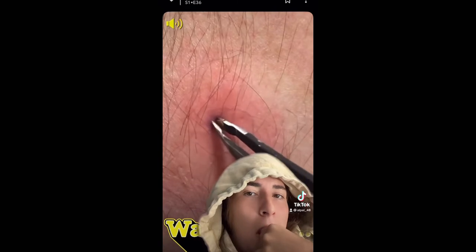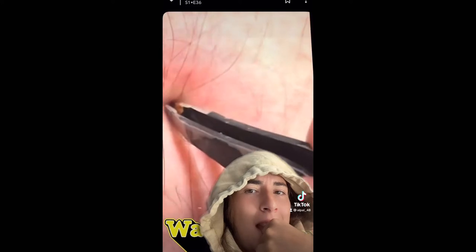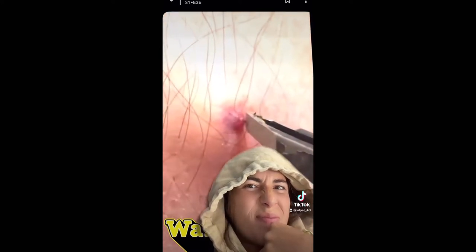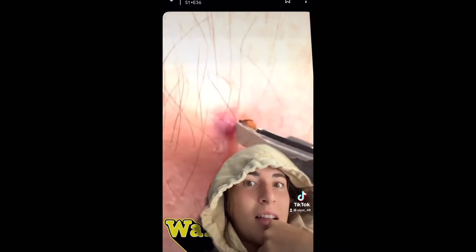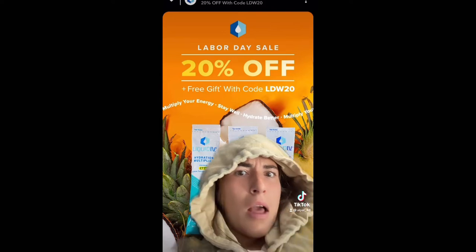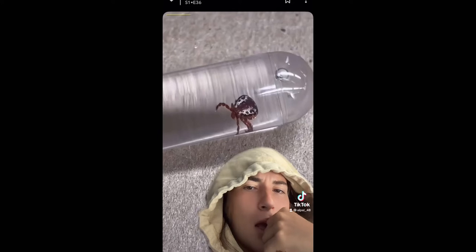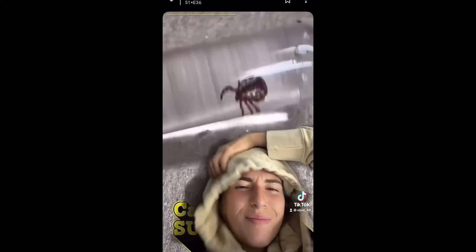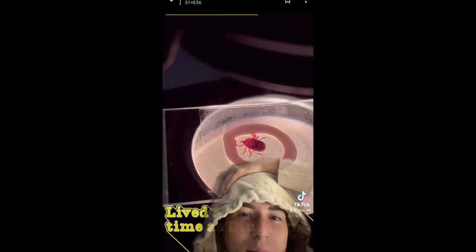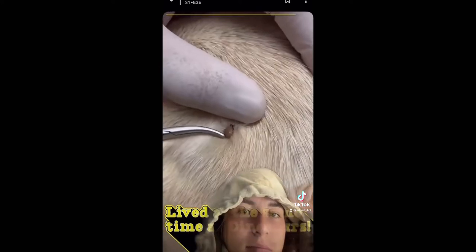You want some fun facts about these disgusting creatures? There are almost 900 different species of ticks. Ticks can jump up to 110 times their height, and these buggers have been on earth for 165 million years — so yeah, they've been sucking for a long time.